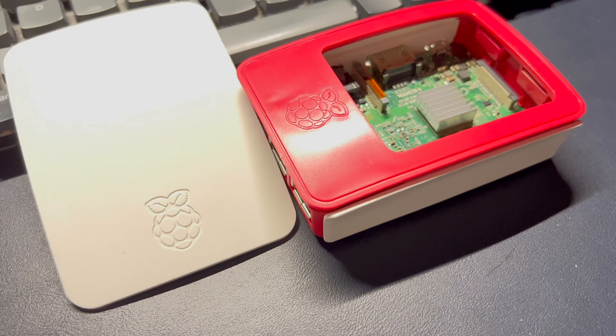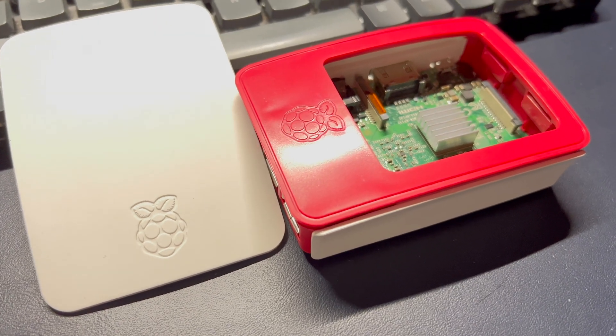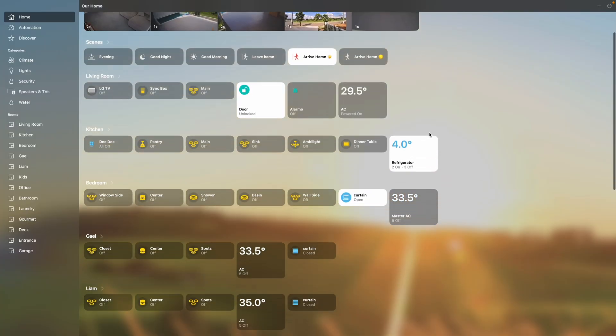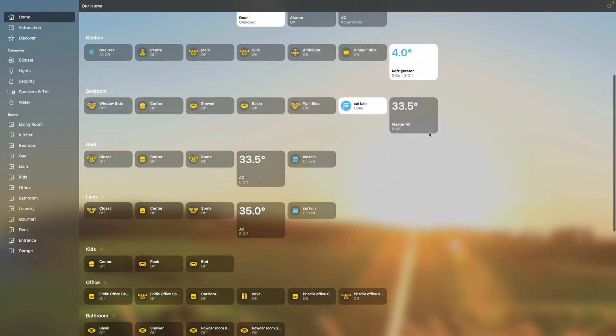I started installing HomeBridge on a Raspberry Pi. Setting up was surprisingly easy thanks to the detailed documentation available online, and I have done videos on how to install it on multiple platforms with links left in the description. Once HomeBridge was up and running, that's where I started integrating my smart devices and controlling them in the Apple Home app. Some already have tutorials, some will be updated, and some will have new tutorial videos.